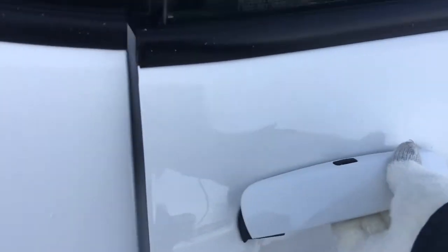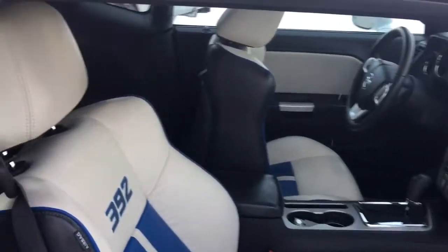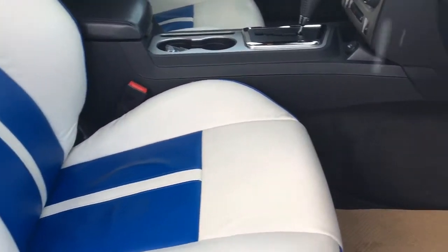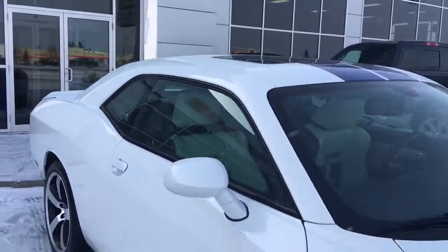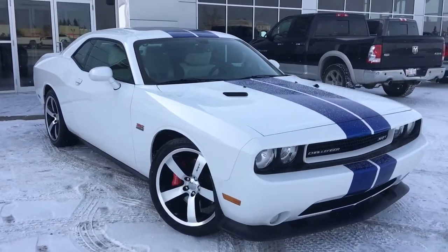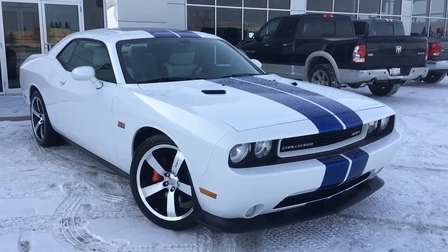There's keyless entry on the passenger side as well. Nice embroidery on the seats, and of course you have your glove box with your owner's manual in there. If you're looking for a vehicle for the summer time, this is perfect — definitely a flashy vehicle. We are located at 200 St. Matthews Avenue in Spruce Grove, Alberta. Hopefully we see you soon.